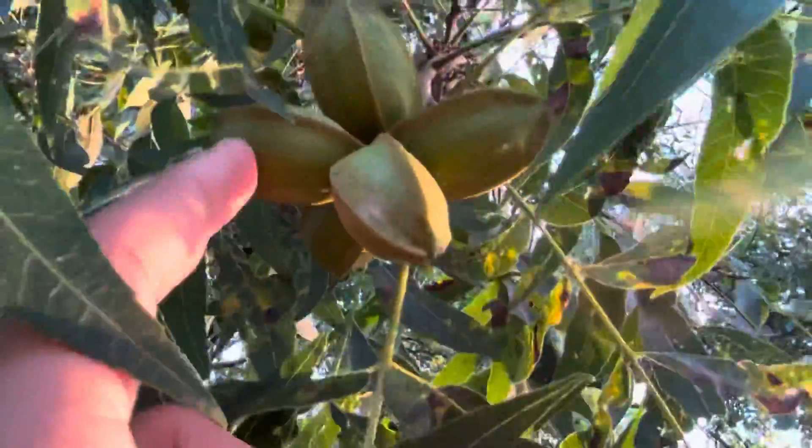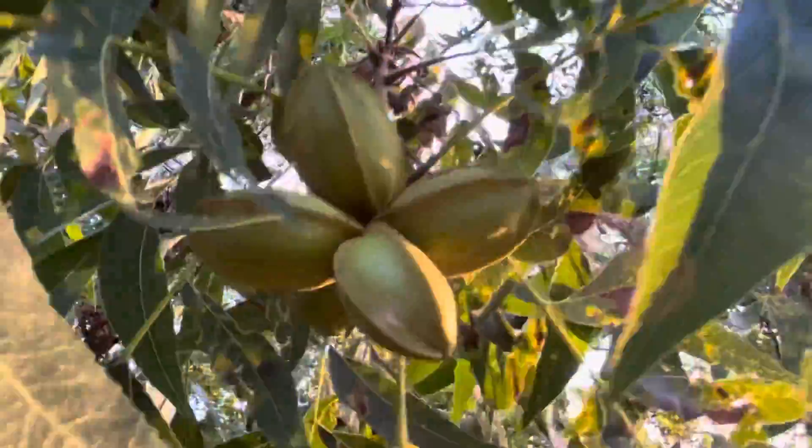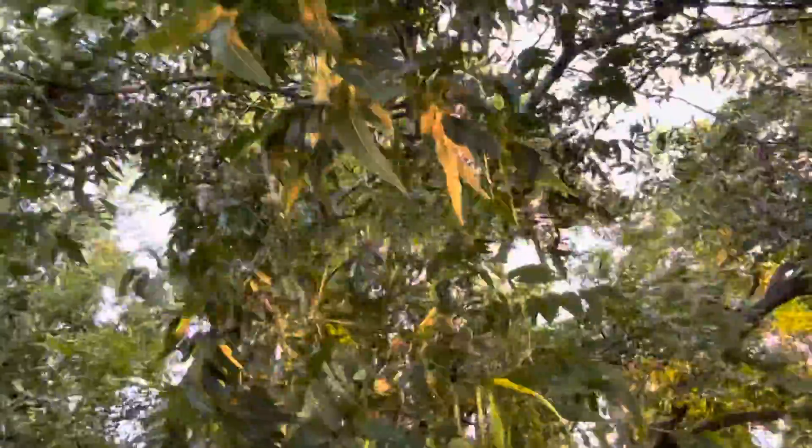They'll be ripe in about a month. It's already September 2nd, they'll be ripe about October 15th — so about a little over a month until they're ripe. This thing has hundreds of pecans on it and I'll be doing a pecan harvest video in October.